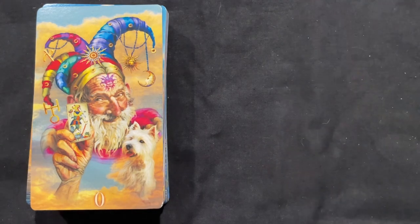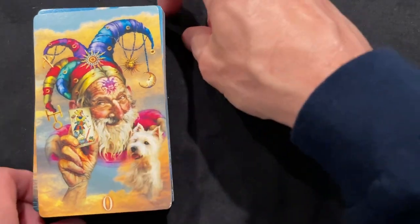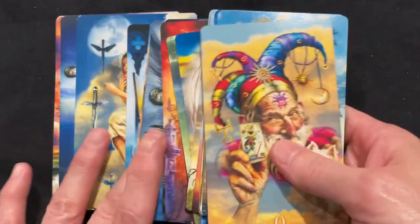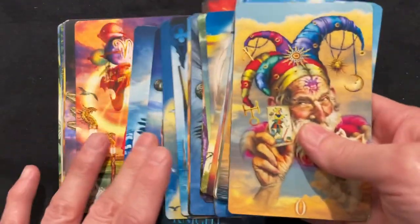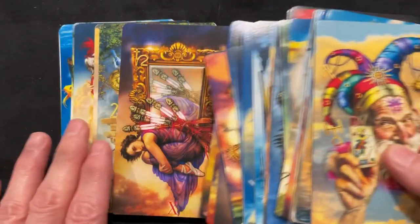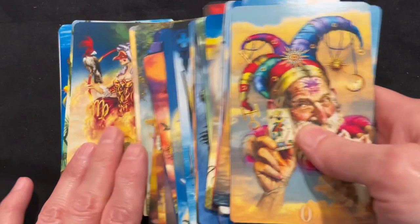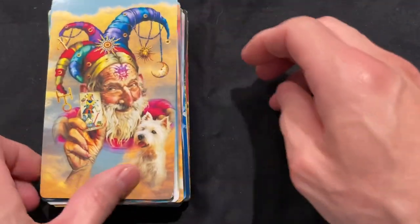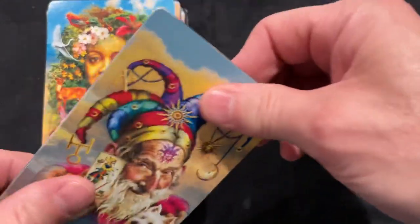So first thing I notice: it's borderless. I like that a lot. It's good that Chiro has gone borderless. Wow, these are good-looking cards. I like Chiro Marchetti — his art is a thing of its own. Very, very beautiful. Let's check out the quality of the cards and see how we like that.